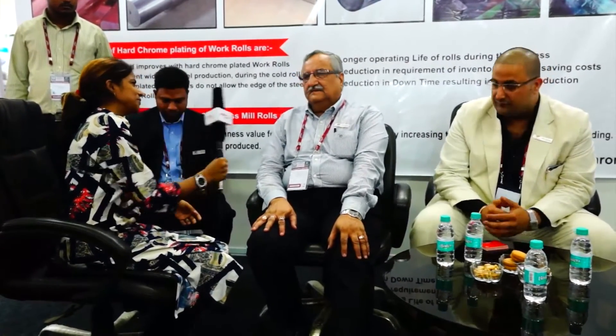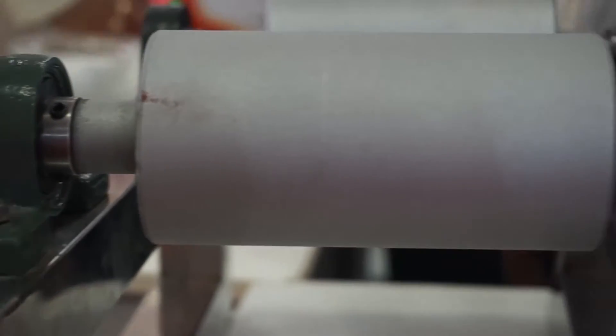I'm Vijay. I started this business 42 years back. I inherited it from my father and on the same legacy I'm going to pass it on to my son Nitin Katyal. I am Nitin Katyal — I'm probably the third generation in this business of chrome plating. It was started by my grandfather and my father.